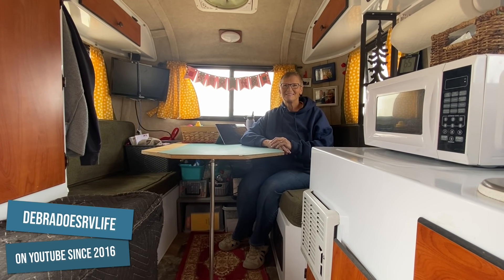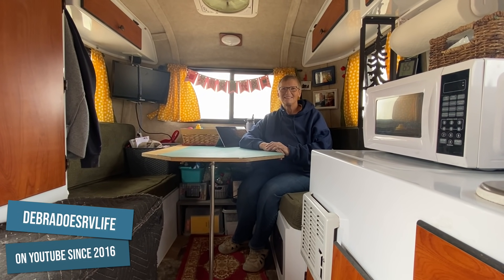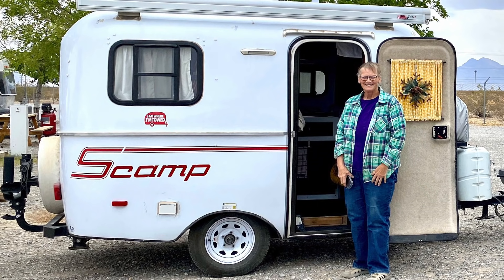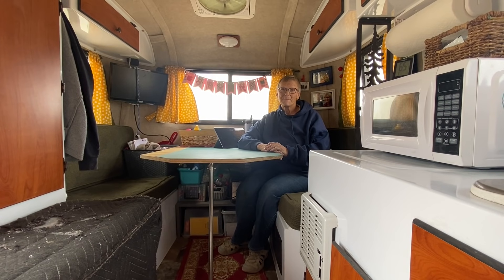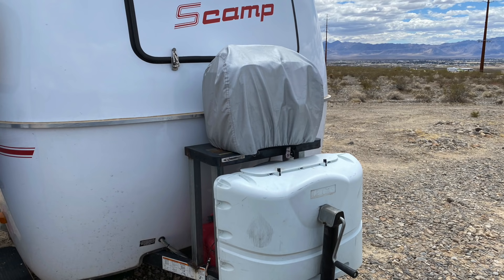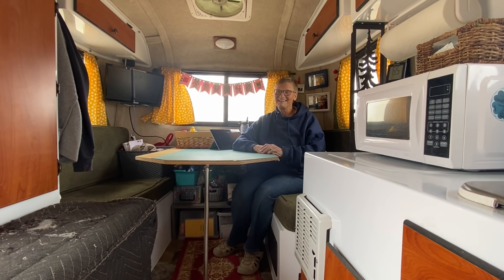Thank you Joan for having us in your house today. Tell us again - what is your trailer? I have a 2019 13-foot Scamp. Awesomeness! You're going to tell us about the inside, but I also want people to know that you have a dual-tank propane setup, right? Yes. And you have a generator.